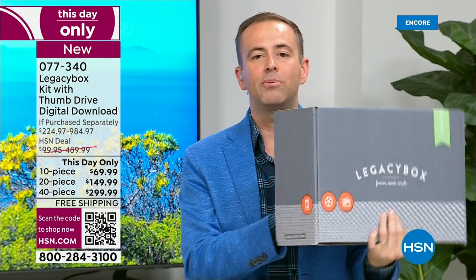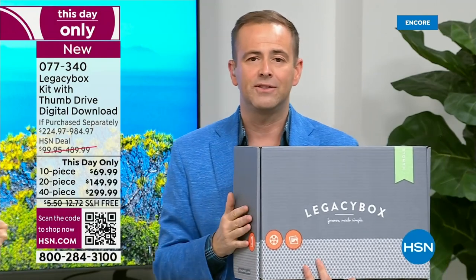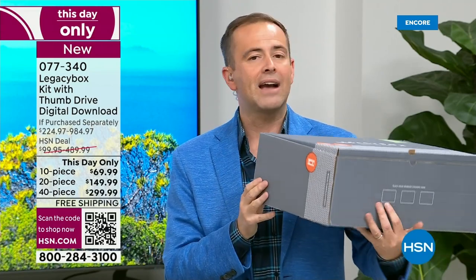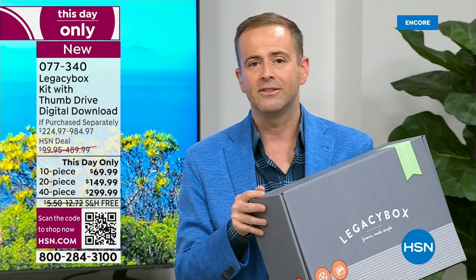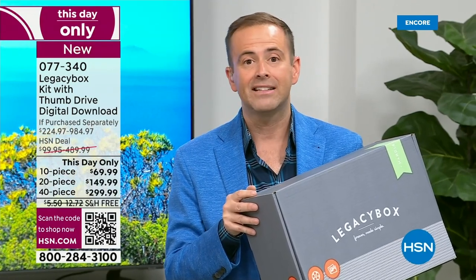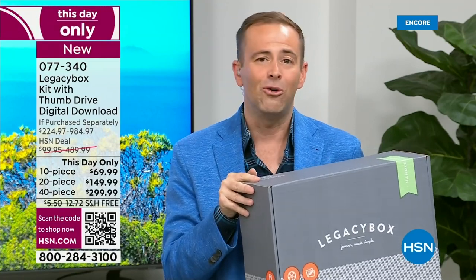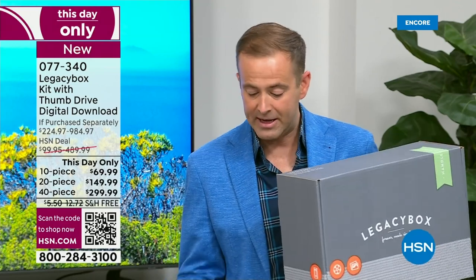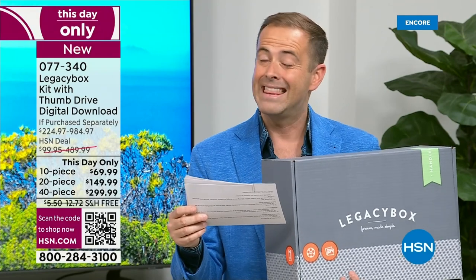The most popular choice right now is the 20-piece, which today we're charging $149. If you go to Legacy Box directly, it's $499 — so instead of $500, it's $150. That is a mega discount. Each VHS tape equals one piece; each reel-to-reel equals one piece. For pictures, 25 pictures equal one piece. 25 slides equal one piece. 25 negatives also equal one piece. So this gives you a lot of slides and pictures no matter which size you choose. You probably have more than you think, and I'd hate for you to be deciding which memories to digitize over others.